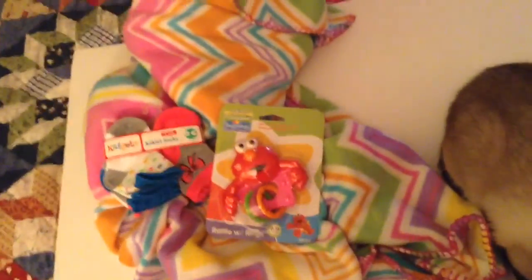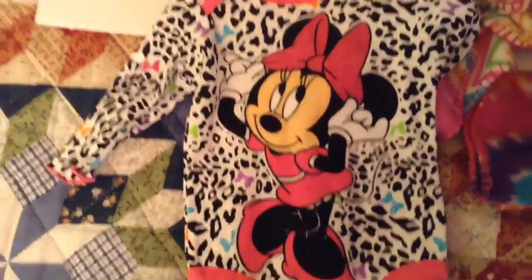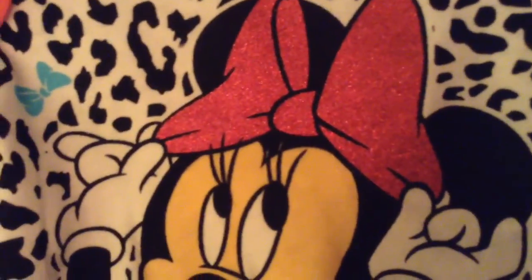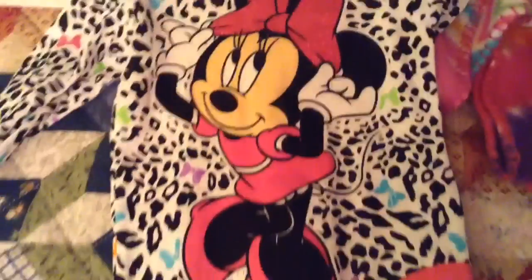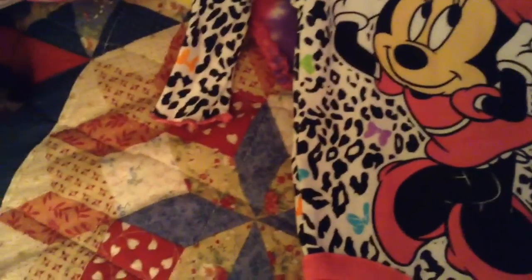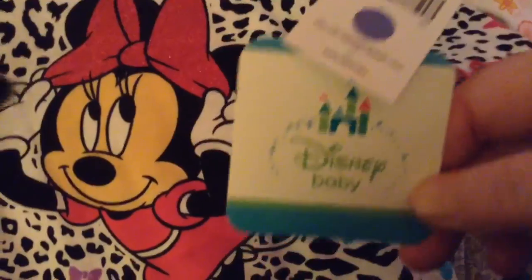They have their baby outfits on clearance as well. So I got this Minnie Mouse one — I think it's really cute. I don't know if you can tell the glittery bow, but it's really pretty. And it comes with pants. I got that in size zero to three months. This is Disney Baby for the brand name.